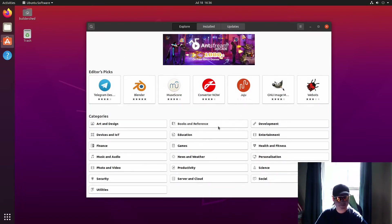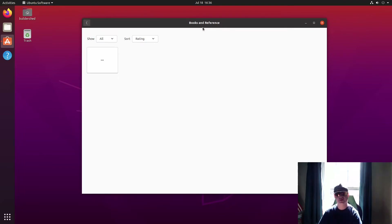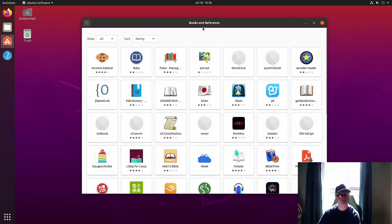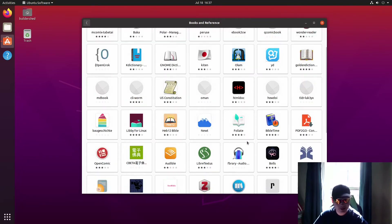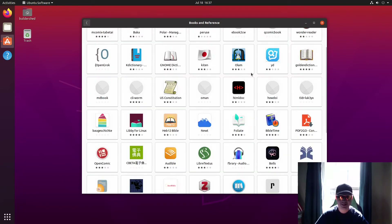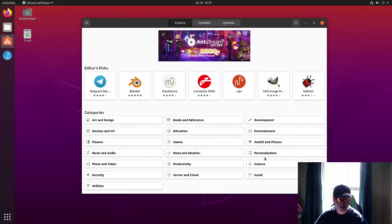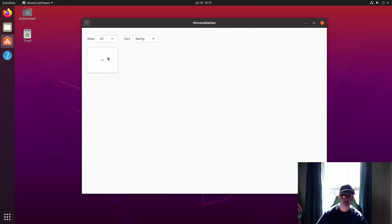You've also got stuff like apps for books, and waiting for this to load up — you have a lot of stuff here, including PDFs. Apparently there's even an entire app to read the US Constitution if you want.